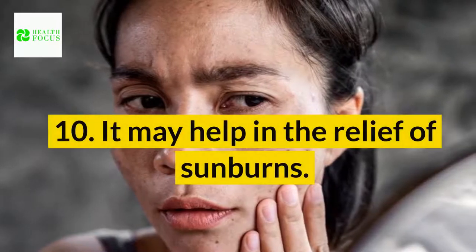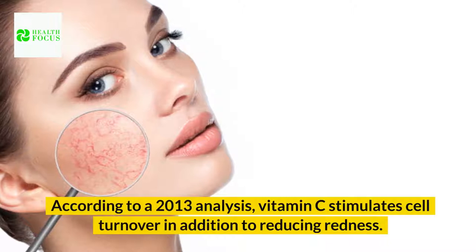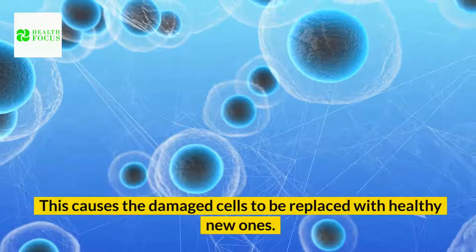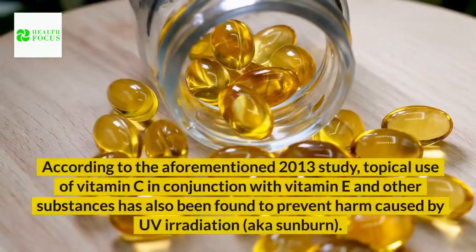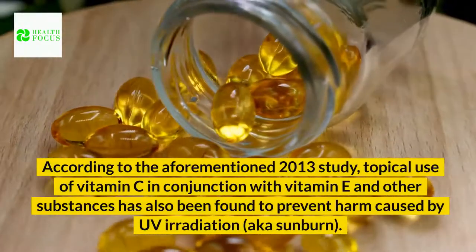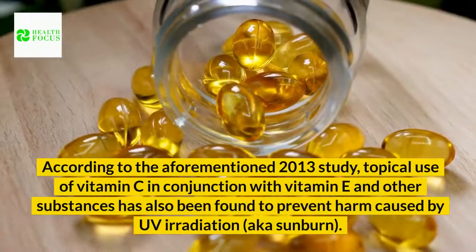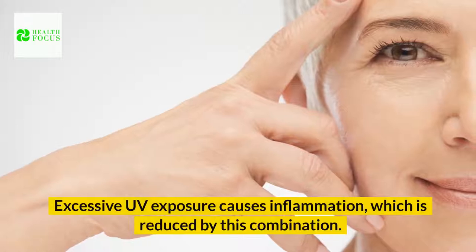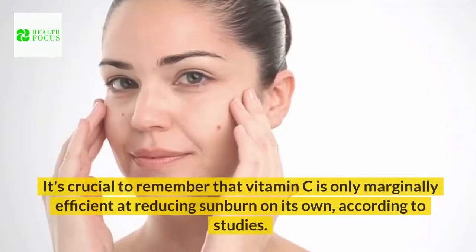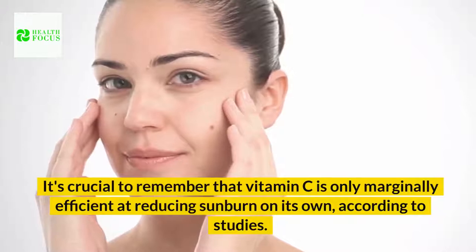Benefit 10: It may help in the relief of sunburns. According to a 2013 analysis, vitamin C stimulates cell turnover in addition to reducing redness, causing damaged cells to be replaced with healthy new ones. Topical use of vitamin C in conjunction with vitamin E and other substances has also been found to prevent harm caused by UV irradiation. Excessive UV exposure causes inflammation, which is reduced by this combination. It's crucial to remember that vitamin C is only marginally efficient at reducing sunburn on its own, according to studies.